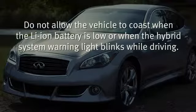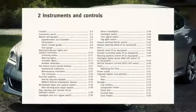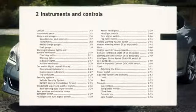Do not allow the vehicle to coast when the lithium-ion battery is low or when the hybrid system warning light blinks while driving. The engine will not automatically start to charge the lithium-ion battery while the vehicle is coasting. For more information, refer to the Instruments and Controls section of your Owner's Manual.